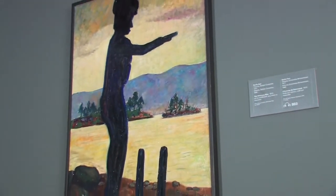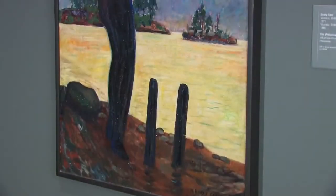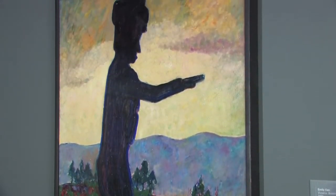In July of 1912, British Columbian artist Emily Carr embarked on a six-week sketching trip that took her from Vancouver to Alert Bay. When she came home, she painted the landscapes and the villages she had seen. Carr's palette reflected the local colors, but also a new style inspired by the painters she had recently trained with in France.